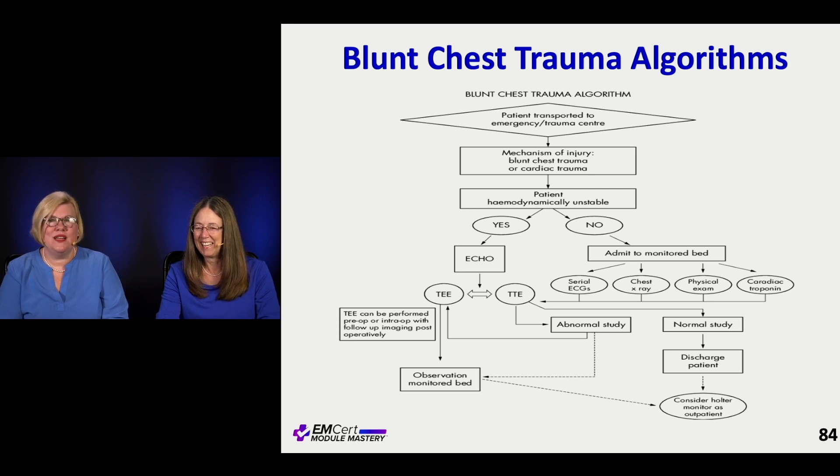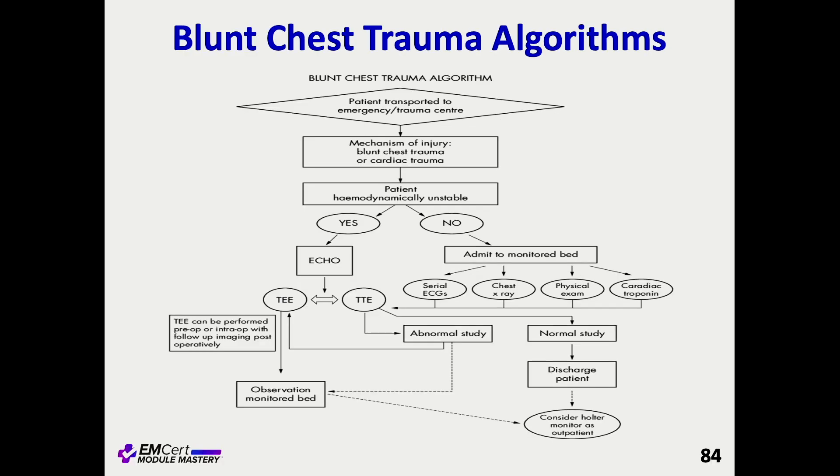Algorithms are always important. This one illustrates when you're worried about a blunt cardiac injury — what that pathway looks like. It walks you through that if they're unstable, an echocardiogram would be really important, whether it be TTE which is what we typically do, versus a TEE, to find out what blunt cardiac injuries have occurred that are really of significance. That's your diagnostic study of choice.